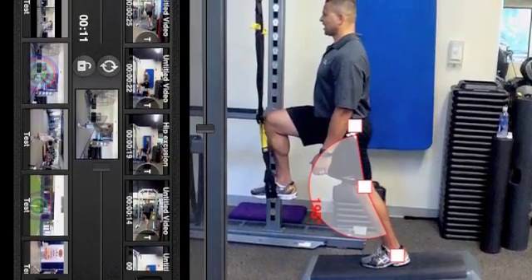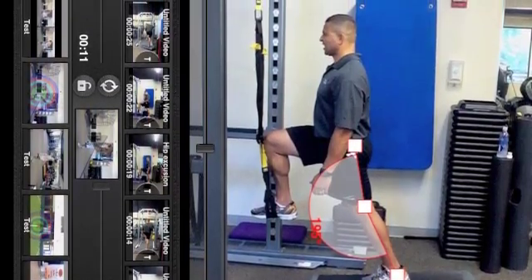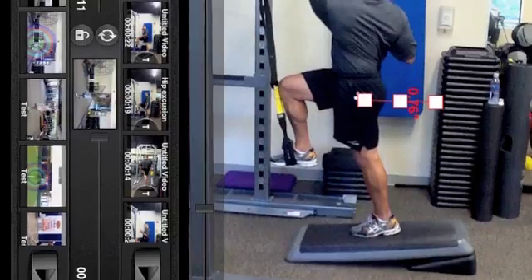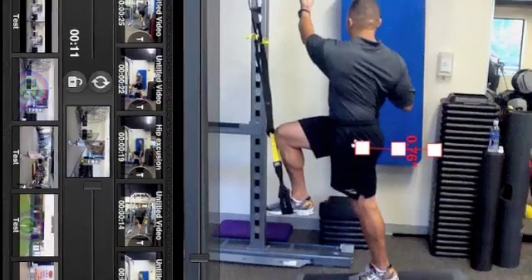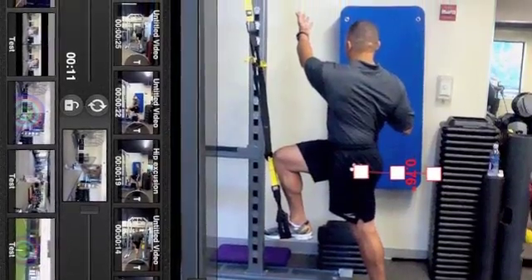We are able to capture this using our patent-pending Kinesio Capture software. Kinesio Capture has great tools such as a goniometer, a measurement tool, and a postural grid, which allows us to quantify motion.